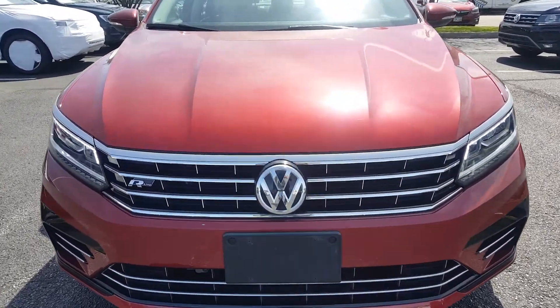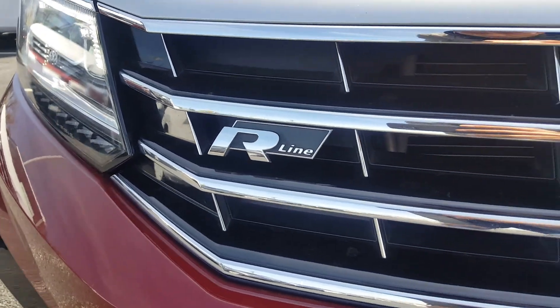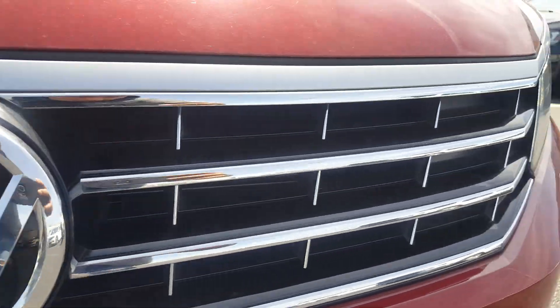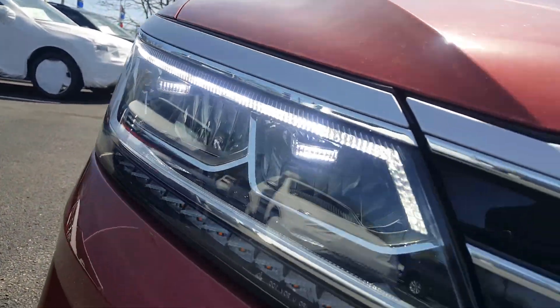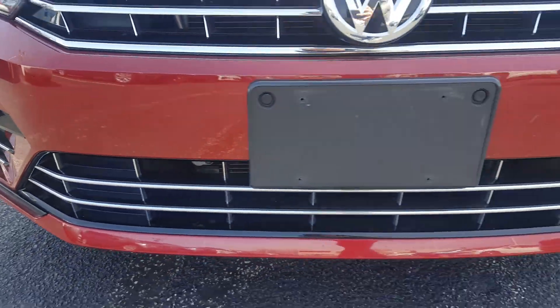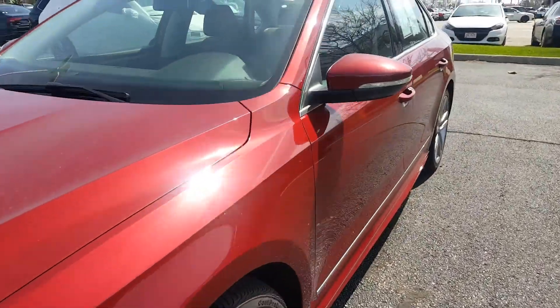Up front here you get the big Volkswagen badge, the R-line badge to the right. Here are the vents and the radiators. Your headlamps here are really nice. Down at the bottom, the trim and everything — it's got a nice trim to it, giving it that sporty look.